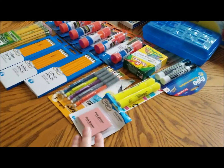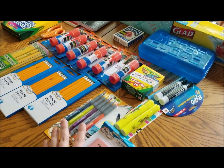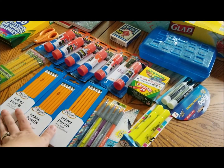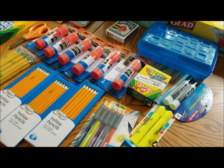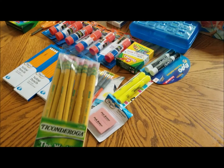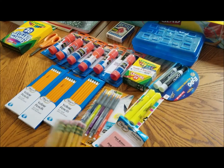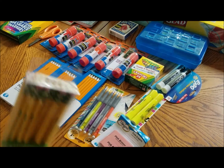Everything was a dollar, so I got erasers, some mechanical pencils — this was all on his school list. Some regular pencils, he needs this kind though. So I think I'm going to keep the other ones at home and just send him these because there's a huge pack of them.